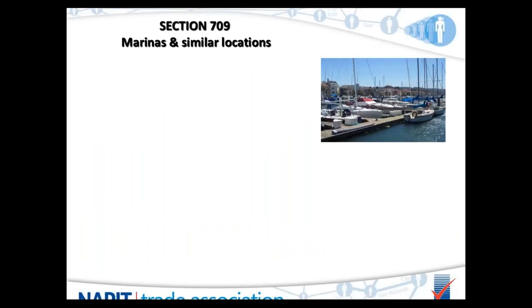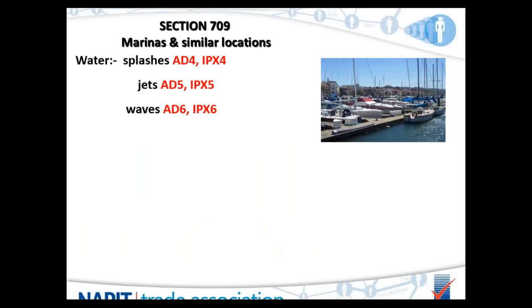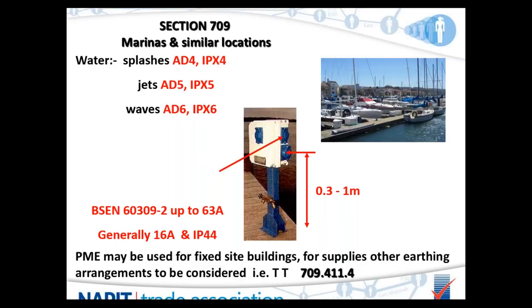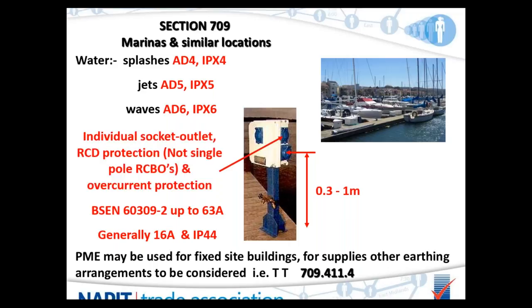Marinas are very similar to caravan parks — essentially a caravan park on water. External influence codes can be higher due to salt water and wave action. The hookup points are similar: BS 60309 commando sockets, this time up to 63 amps but generally 16 amps, IP44. Heights change due to waves. Again, PME should not be used — marina pontoons should use different earthing arrangements, and TT is probably the best for these installations.